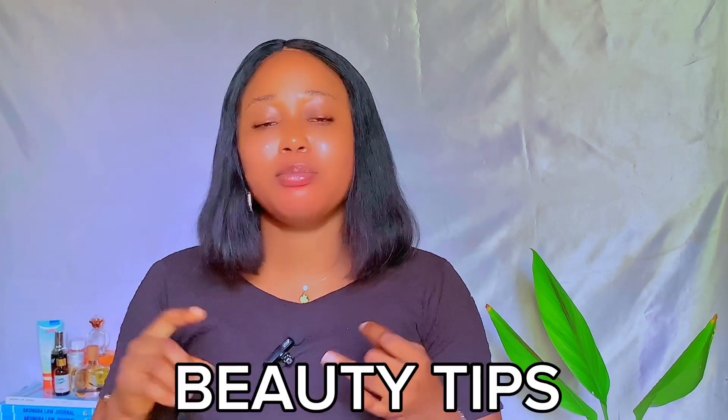Hey loves, welcome back to my channel! If this is your first time seeing this face, hello, welcome to my channel. My name is Joy and on this channel I talk about skincare, beauty tips, and wellness. If this sounds interesting to you and you want to keep hearing topics like this, please make sure you subscribe to the channel.